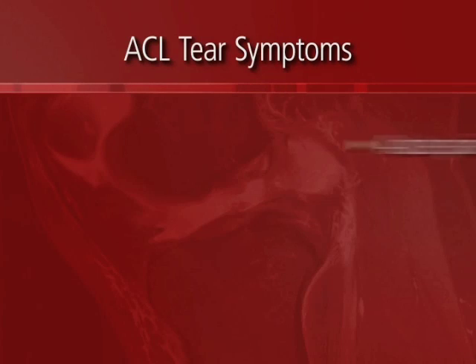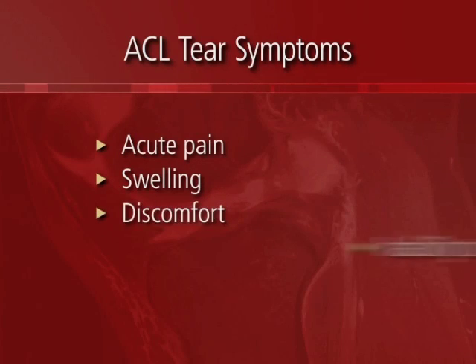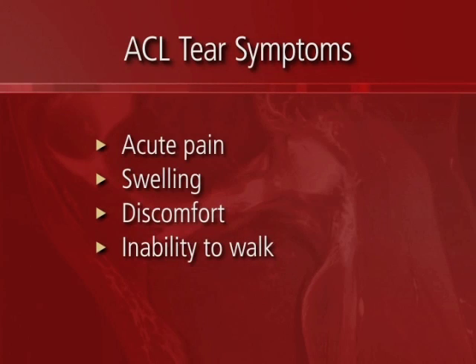Most anterior cruciate ligament tears are acute traumatic injuries. The symptoms occur with a sporting event or an accident, and the symptoms are acute pain, swelling, discomfort, and inability to ambulate or walk.